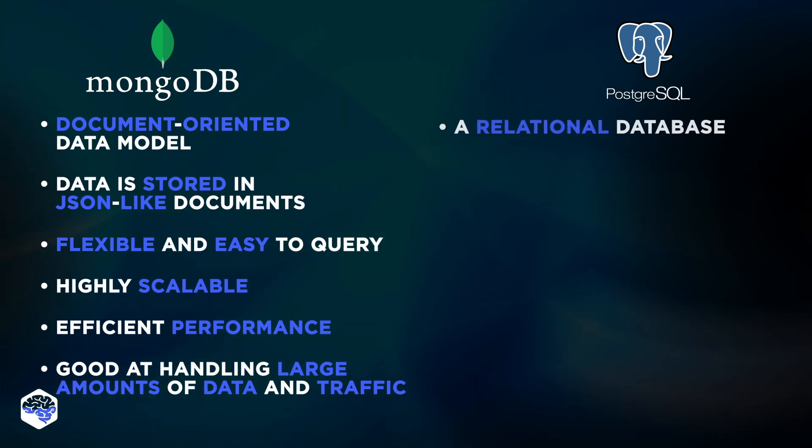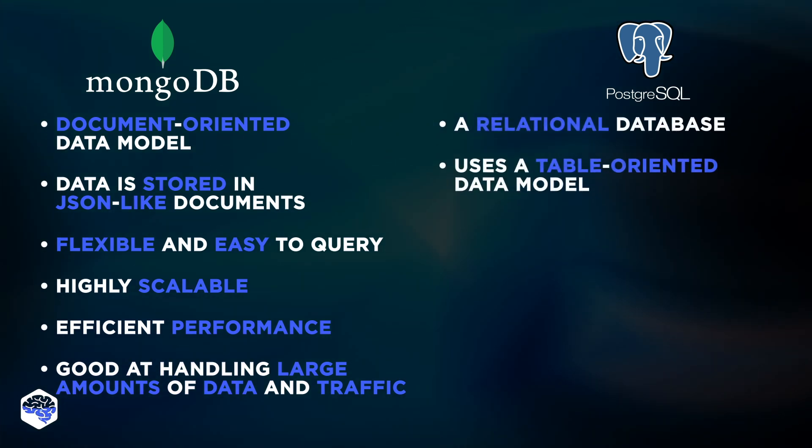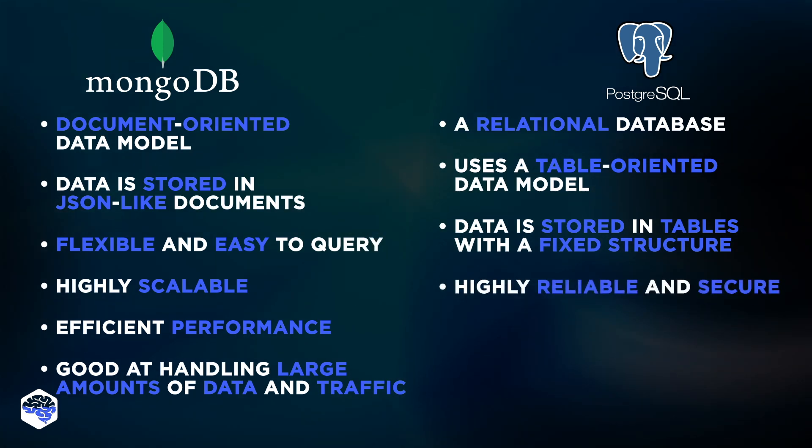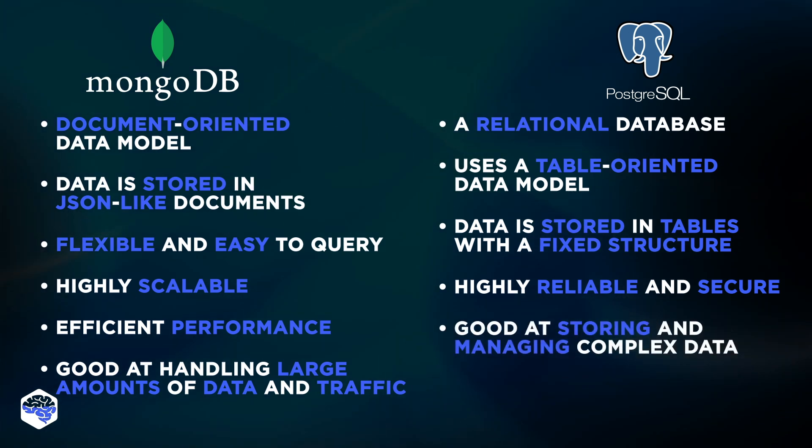PostgreSQL is a relational database that uses a table-oriented data model. This means that data is stored in tables, which have a fixed structure. PostgreSQL is known for its reliability and security, and it's a good choice for storing and managing complex data. It excels in scenarios requiring connectivity between diverse tables, making it particularly suitable for sectors like banking, commerce, analytical systems, and even geostatistical data, where it might be necessary to locate nearby points based on coordinates.